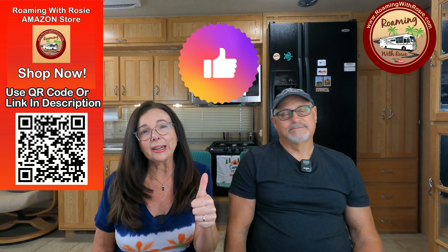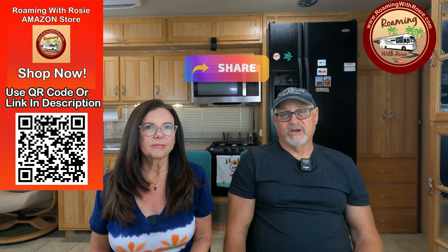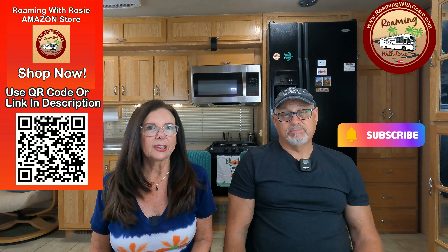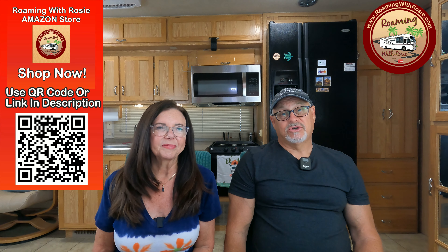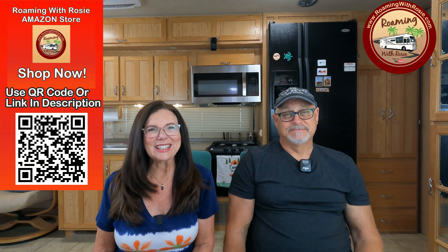Thanks for hanging out till the end. If you enjoyed this episode, go ahead and give that thumbs up a click — that way it'll help other people find this video. We'd really love it if you'd share it with your friends and family if you found this helpful. If you're not yet a subscriber, make sure to hit that button below and ring that bell so you'll be notified every time we upload something. Make sure to leave a comment so you can be part of the conversation. Until next time — we'll see you.